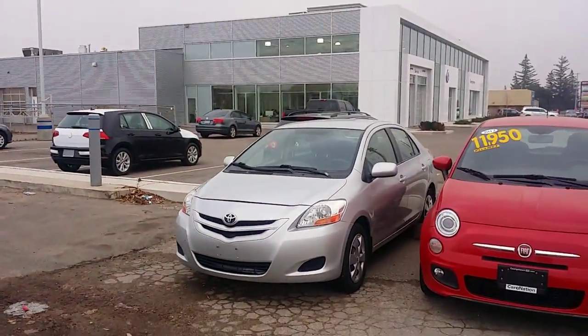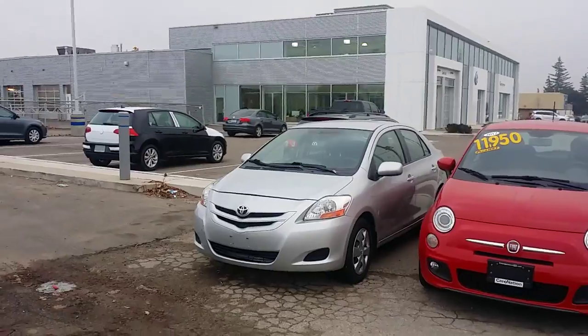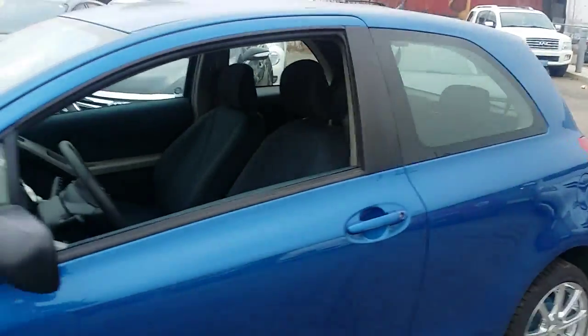Now I do have two of these vehicles. I also have another 2007 — it's the sedan, so four full doors — which we have available as well in the automatic.